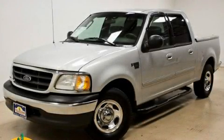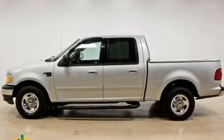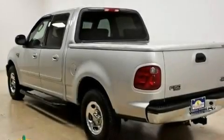This is a 2003 Ford F-150, made for the job site, the trail, and the town. It has a 4.6-liter, eight-cylinder engine and an automatic transmission.